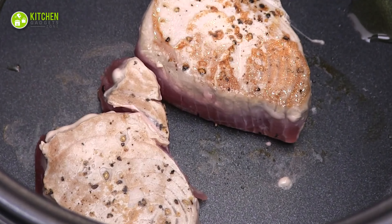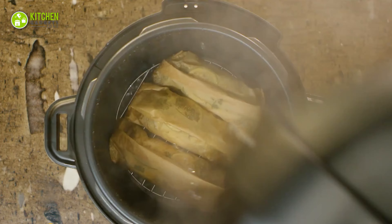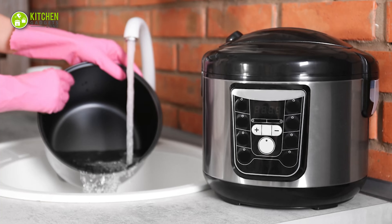Another noticeable factor is the smelly lid. Sometimes the smell of previous meals remains on the lid. It doesn't affect the flavor of the current dish directly, but the authentic flavor can mix with it. So after cooking every meal, washing the lid is a must.